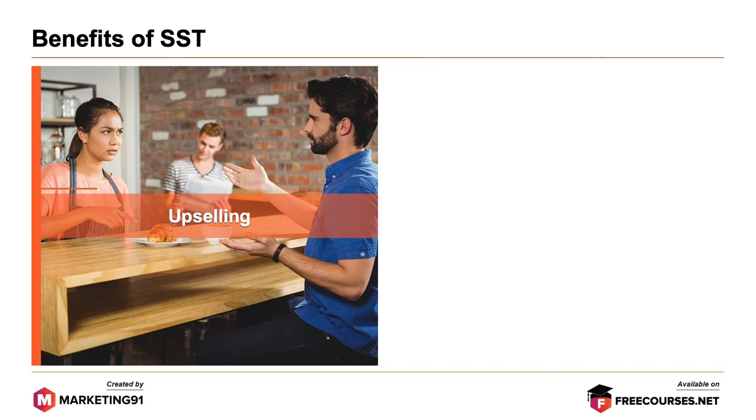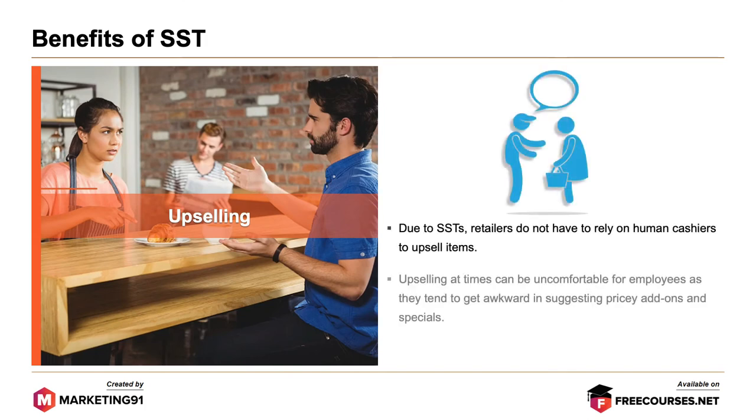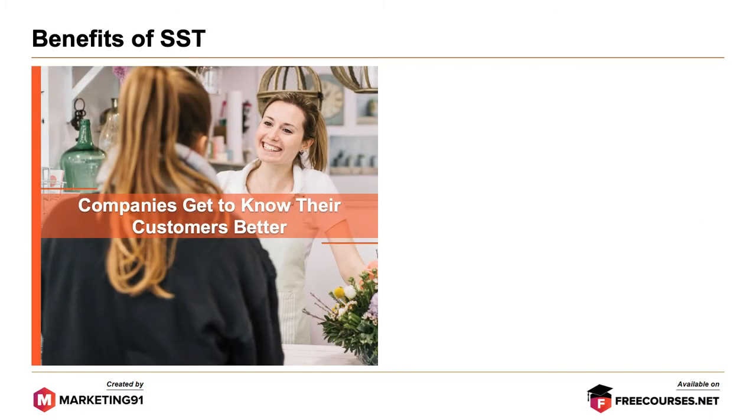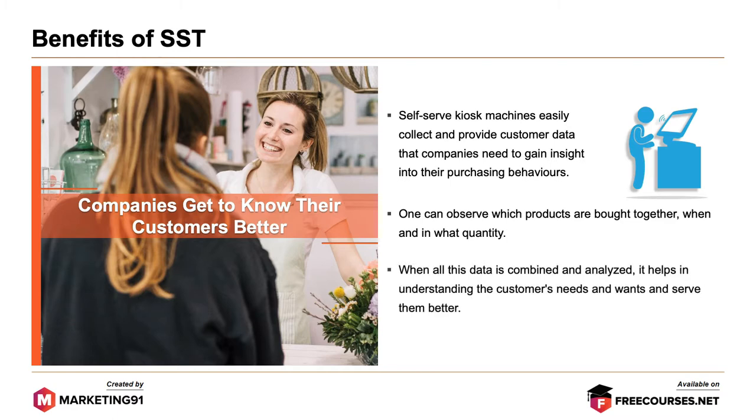The next benefit is upselling. Due to SSTs, retailers do not have to rely on human cashiers to upsell items. Upselling can at times be uncomfortable for employees as they tend to get awkward in suggesting price add-ons and specials, whereas with kiosks, you eliminate the same issue. The next benefit is that companies get to know their customers better. Self-service kiosk machines collect and provide customer data that companies need to gain insight into purchasing behavior. One can observe which products are bought together, when and in what quantity, helping companies better understand and serve their customers.